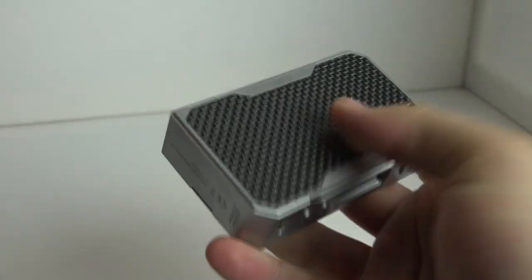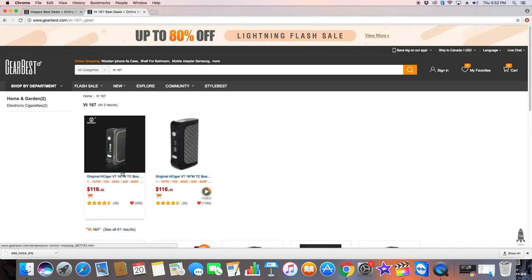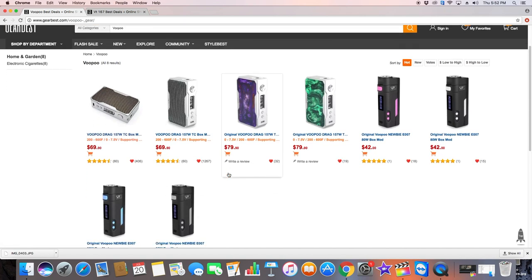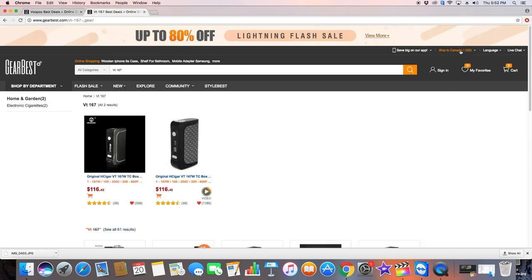One thing a lot of people will wonder about is the price difference. The VooPoo Drag runs about $60 to $70 US, while the VT-167 — which is an older mod, though that doesn't mean it's worse — is still listed around $85 to $100 US. From a pure initial purchase price perspective, the VooPoo wins. However, the VT-167 has better resale value since it hasn't dropped much in price despite being released in 2016. My personal preference favors initial purchase price, so I'm giving that category to the Drag.